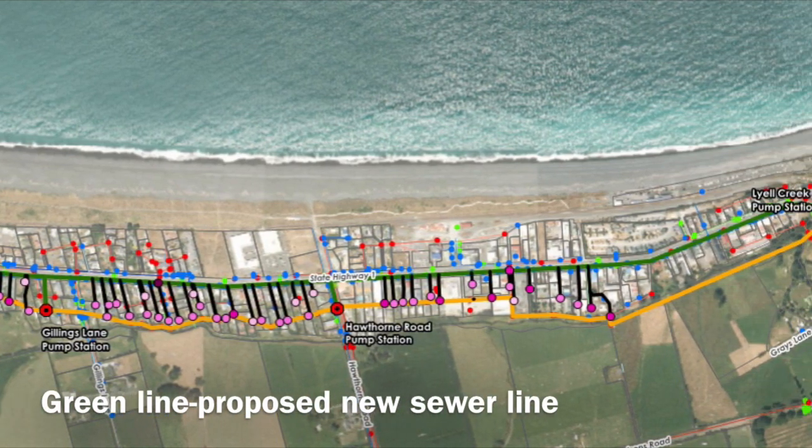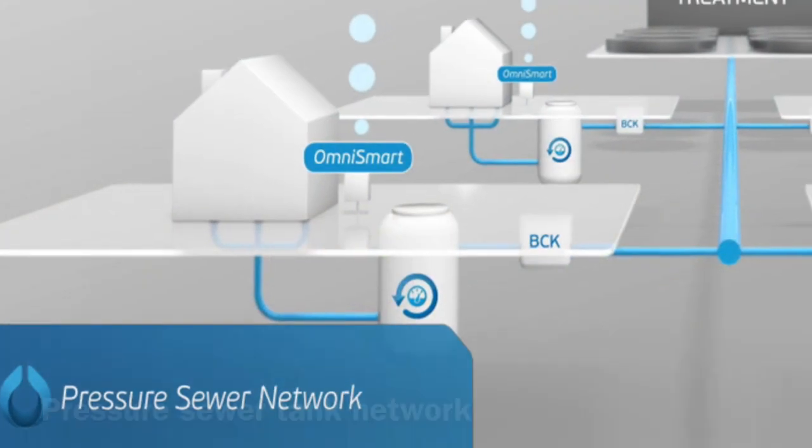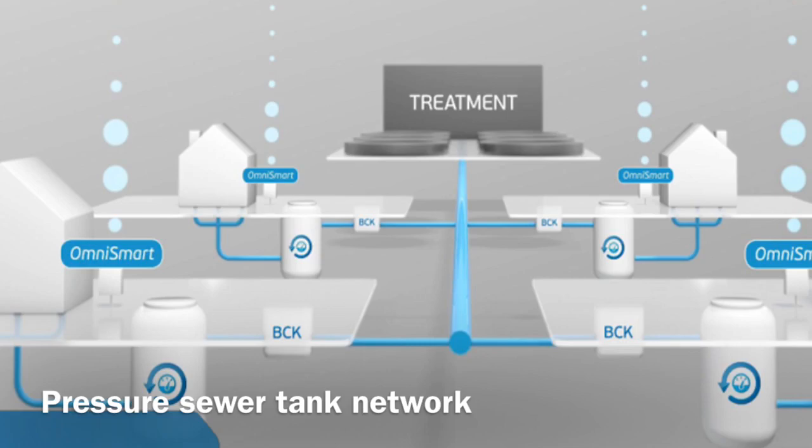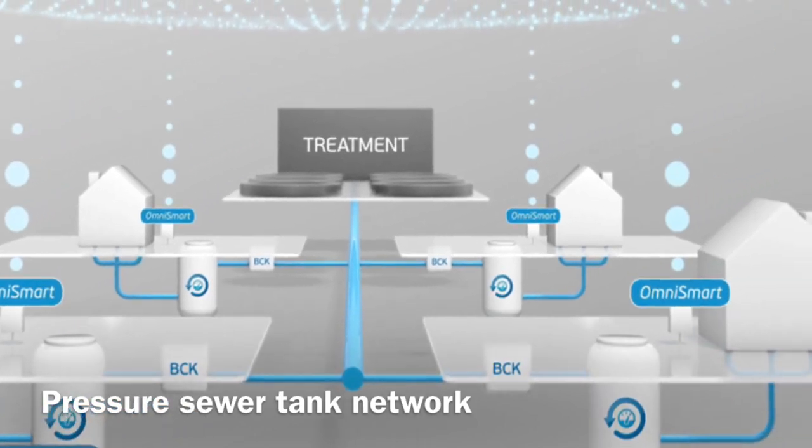We're looking at pressure sewer collection tanks for servicing all of the properties between Beach Road and Lyle Creek.